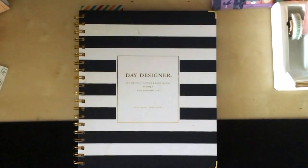Hello everyone, thank you for tuning in to Planner with Kristin. I am going to be re-reviewing the Day Designer for Blue Sky, which is sold only at Target stores. This is the collaboration that the Day Designer teamed up with the company Blue Sky. They both make their own separate planners, but they teamed up together to create this line for Target.